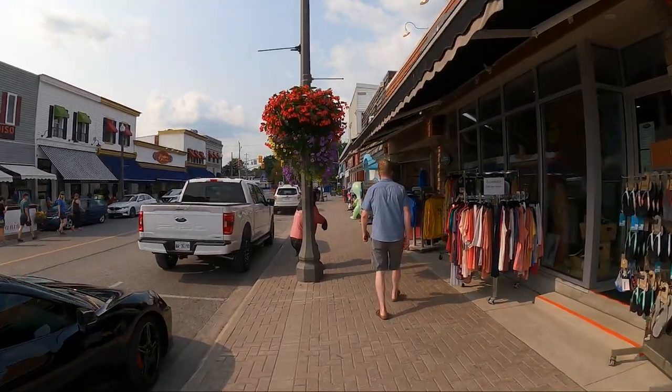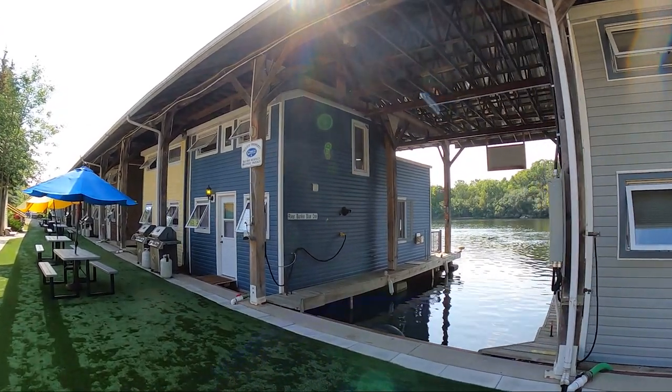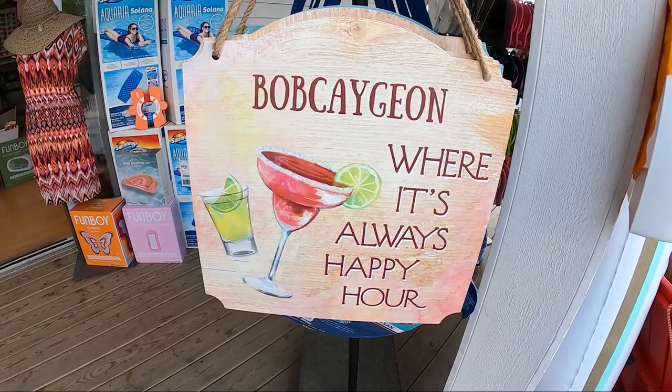A big thanks to my uncle, a Bobcajun local, for recommending a number of these attractions for us to check out. Stay tuned to the end to see two places you can stay in the area. Now let's jump right in to 14 things you can see and do in Bobcajun.